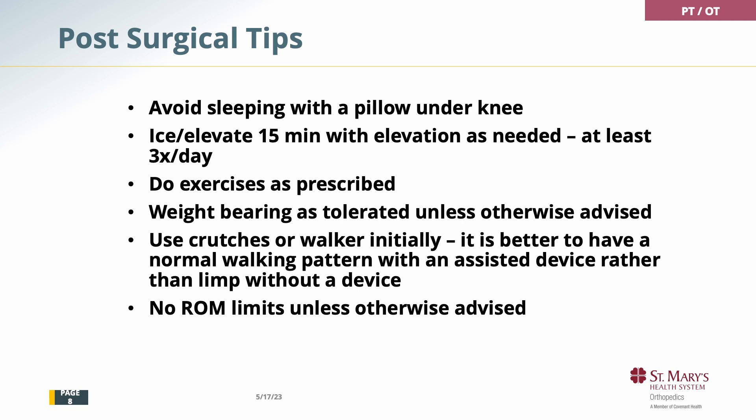Weight-bearing as tolerated means you can put as much weight on your knee or hip as you feel comfortable with. You will still have crutches or a walker, but you can weight-bear as much as you're comfortable with. It is much better to walk in a normal heel-to-toe manner than to limp without a cane or crutch. Hit with your heel, knee straight at heel strike, and roll off your toes at toe-off with a crutch or cane. There are no range of motion limits unless otherwise advised.